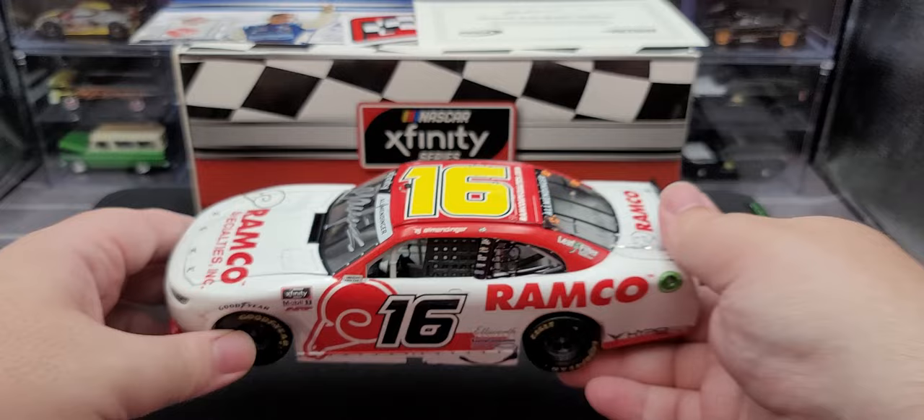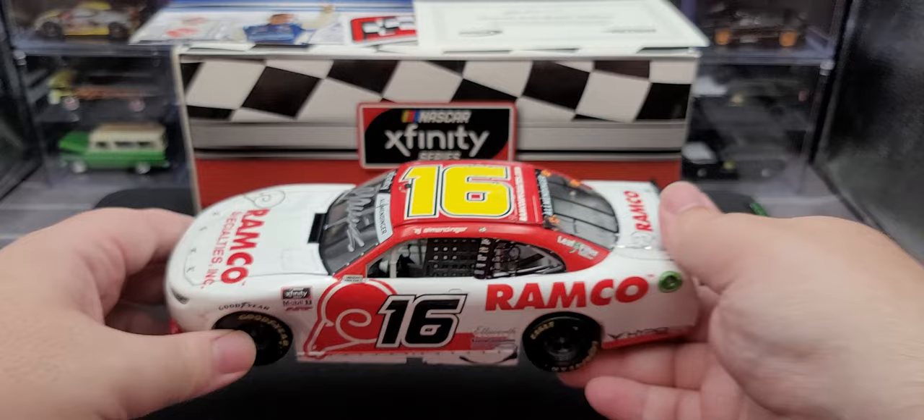Overall it's a solid release and an awesome new addition to the collection. That is my review of AJ Allmendinger's 2021 autographed Ramp Go Mid Ohio Xfinity race win in 1:24 scale by Lionel Racing. I picked this up at Kaulig Racing's official online store — if it's still available, I'll put a link in the video description so you can add it to your collection. If you enjoyed this review, hit a thumbs up and subscribe for more. I post new diecast reviews throughout the week, so click the bell for notifications. You can find me on Twitter at JasonAStrange69. See you next time for an all-new diecast review!